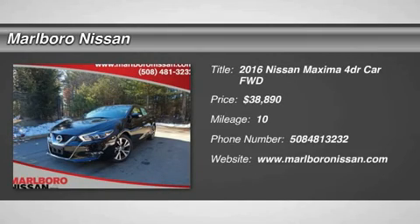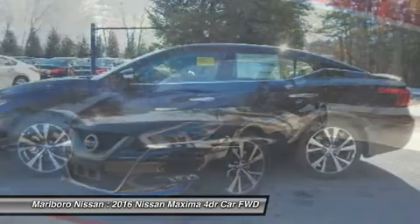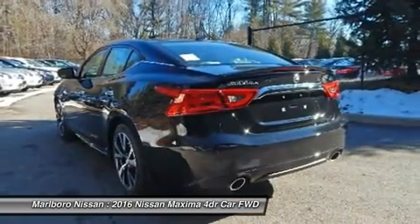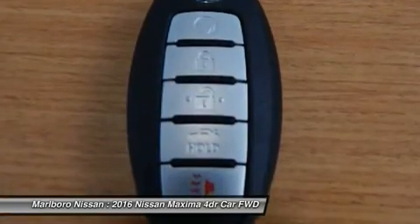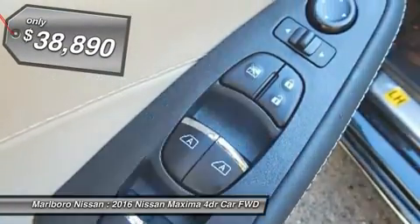The 2016 Nissan Maxima. Maxima offers elegance with an edge. The spacious interior provides refined comfort for up to five passengers. Advanced technologies such as Nissan Intelligent Key and push-button ignition offer convenience and control, and is priced below $40,000.